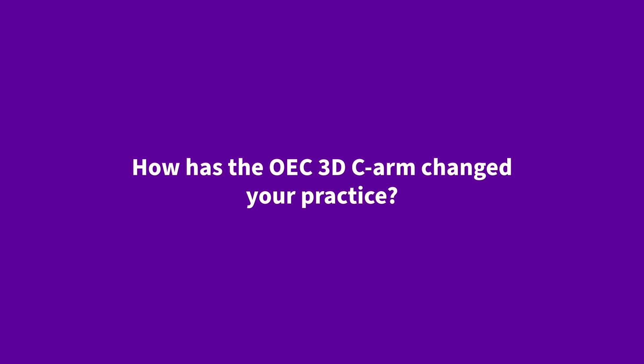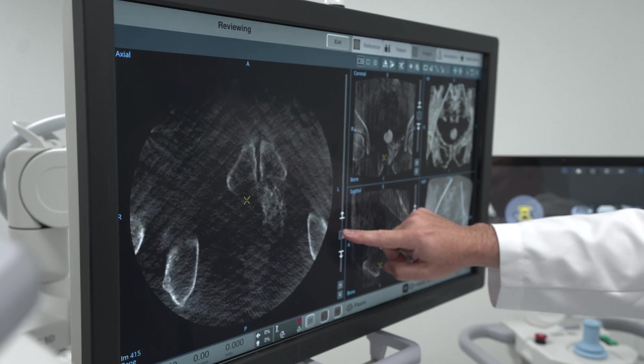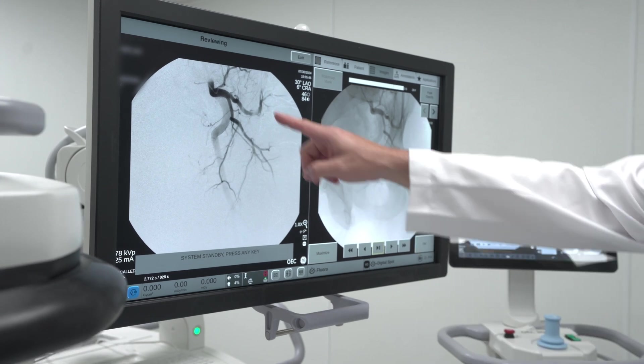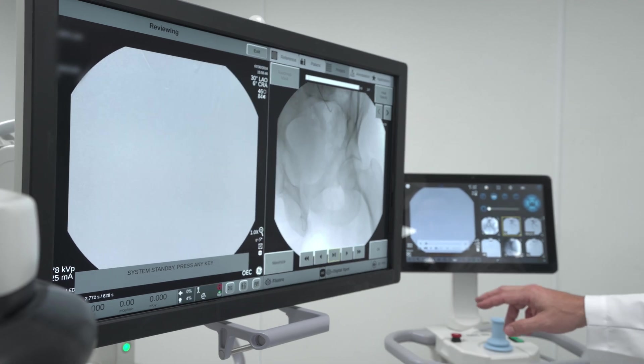Utilizing the OEC technology, we're able to create mapping to guide our catheters. And then once we're in the blood vessel, we're able to do 3D imaging using the cone beam technology to actually confirm that we are in the correct location, so we're able to deliver the embolic with more confidence. With certain embolization procedures, the ability to do 3D allows you to treat more accurately with greater confidence. The system is really great for vascular work and embolization work, with really good resolution and clarity of even small vessels.